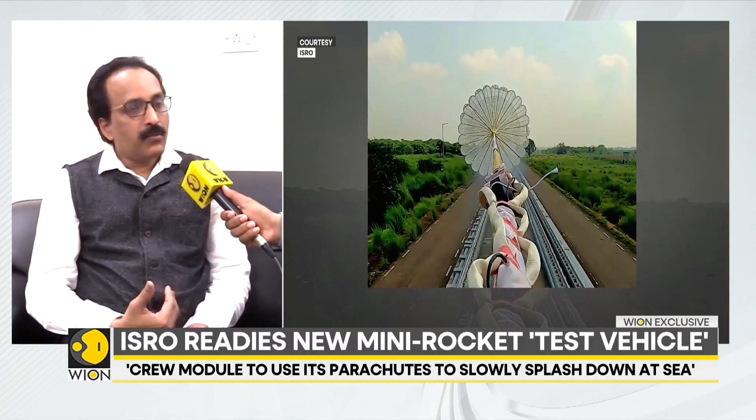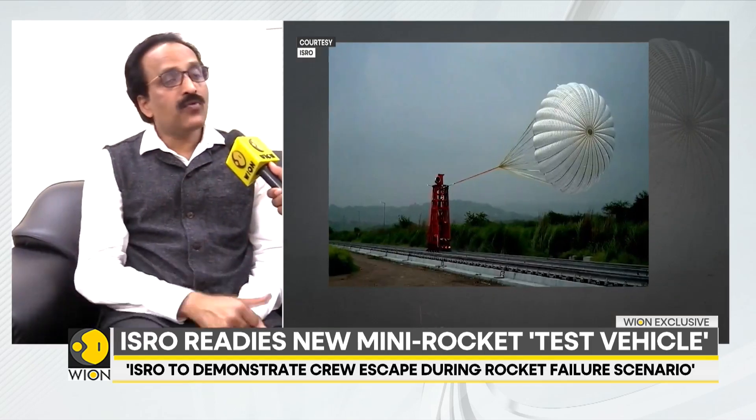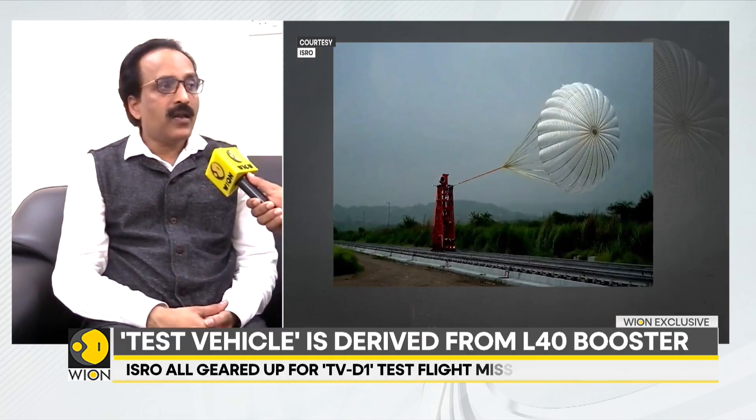So we have solid motors, we have the detectant, then aerodynamic control surfaces, parachutes — everything is there. The crew module after this will come back and land in the sea.